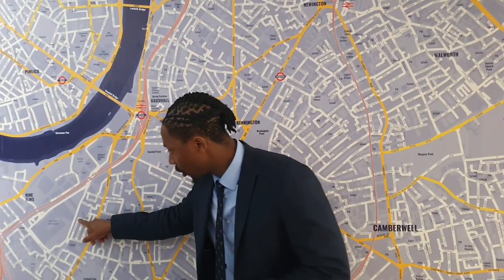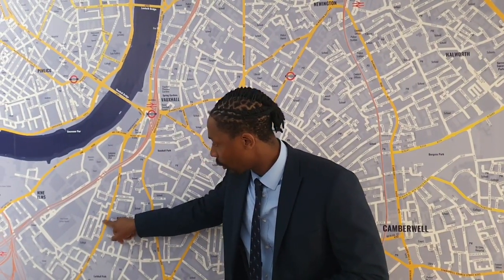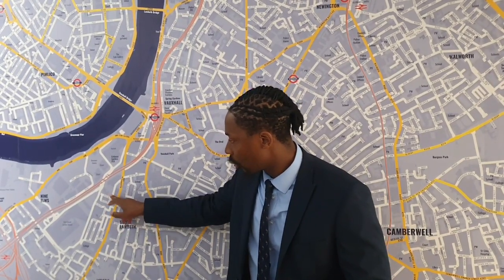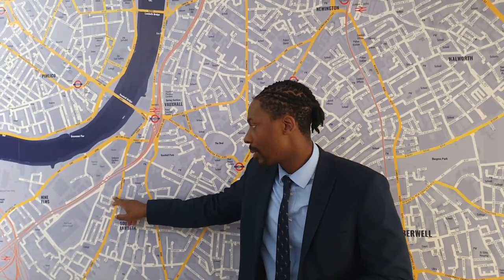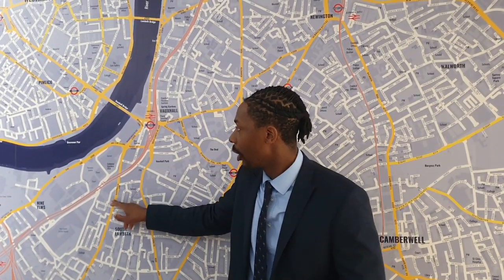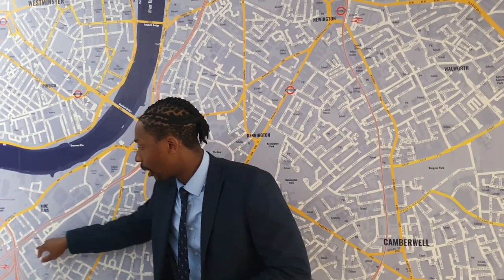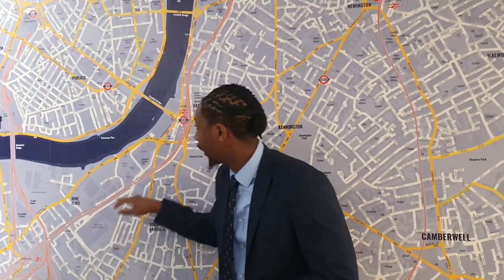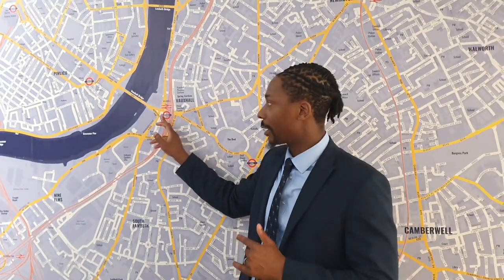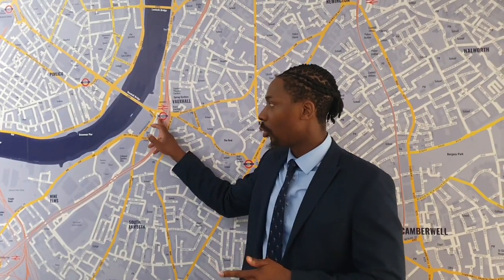So Crimsworth Road is just here. You can see that it's just off the Wandsworth Road. Just around here you have the new Nine Elms Station which is serviced by the Northern Line going you into the city. You also have Battersea Park Station just around here, and you also have a short walking distance, about seven or eight minutes, to Vauxhall which will give you the Victoria Line as well as the National Rail.